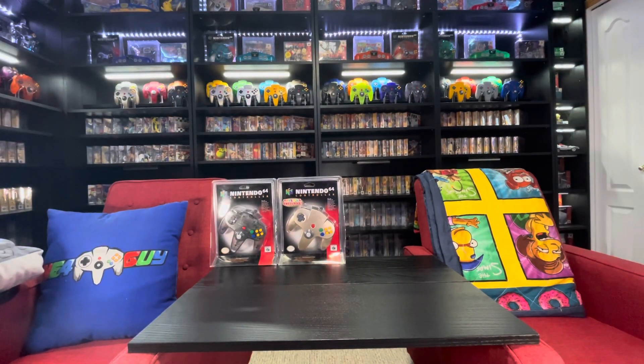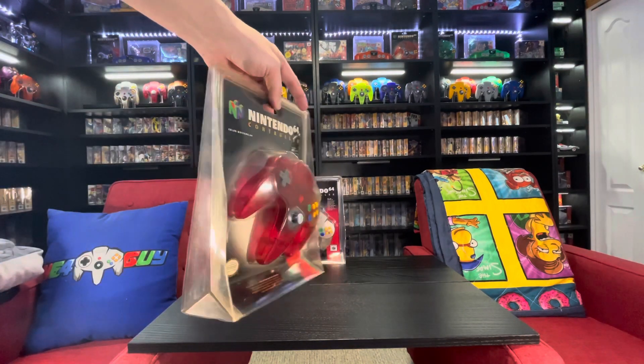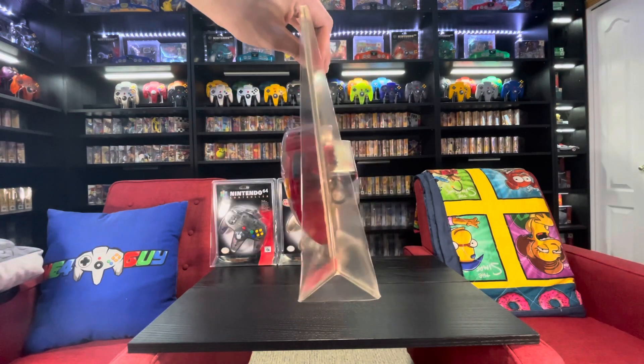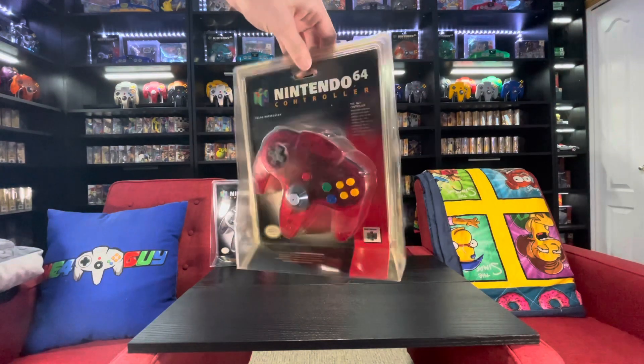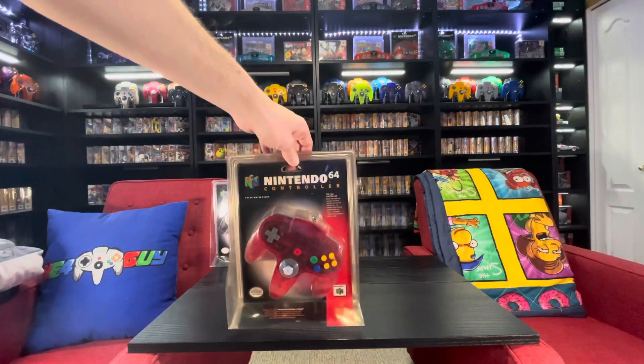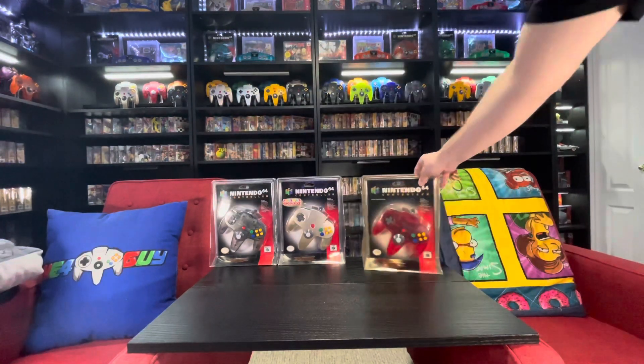Last but not least, this is the hardest of the seven blister controllers to find. I searched for it for about three or four years before I found mine. I paid 510 at the time, and that is the Watermelon blister controller. Unfortunately this is a little yellowed, but it's super rare and I'm super happy to have it. This was only released in blister form in North America, and then was also released alongside the console complete in box.